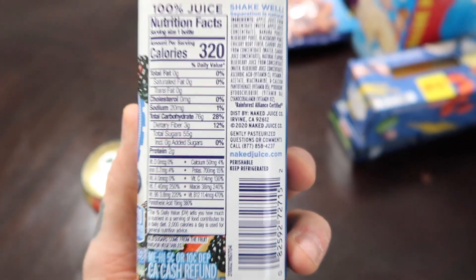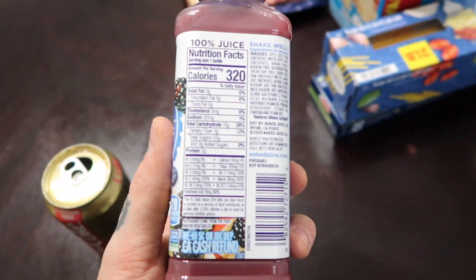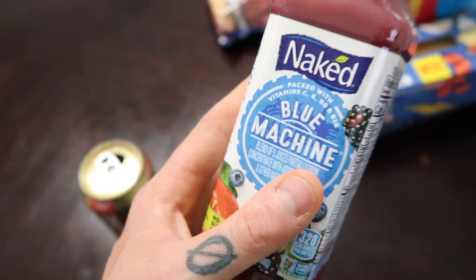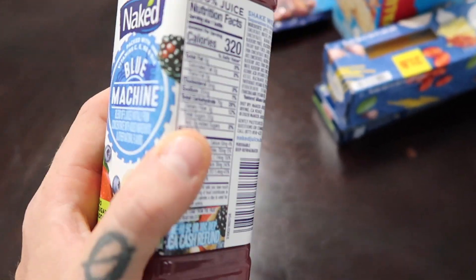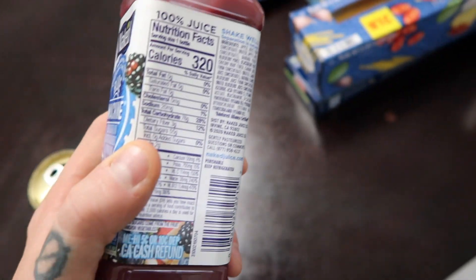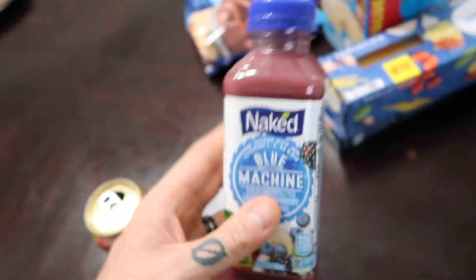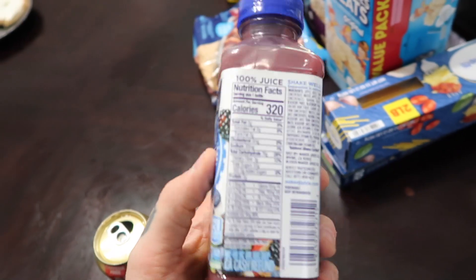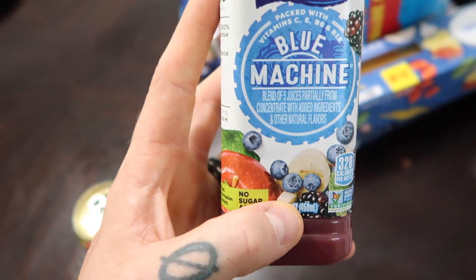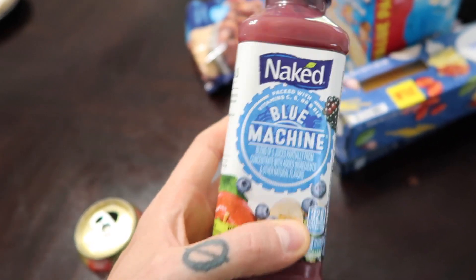There's a time and place for all these things, and I'll say it a million times: it's calories in, calories out. None of these foods are inherently going to make you fat or skinny. The problem is how much you want to eat. I'd rather have a lot more voluminous food than drink 320 calories that won't fill me up. If you want fruits, eat your actual fruits and vegetables - you'd have so much more food for the same calories.